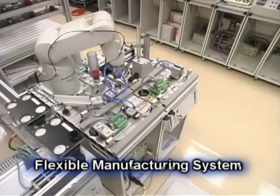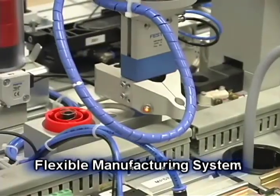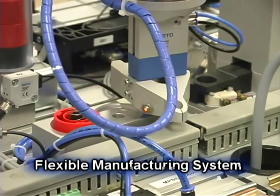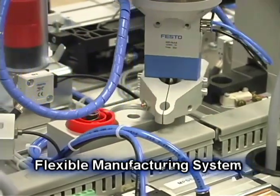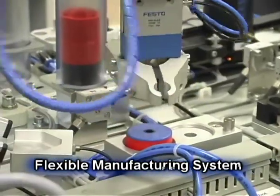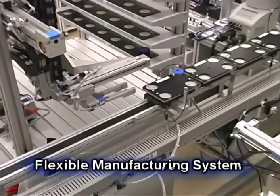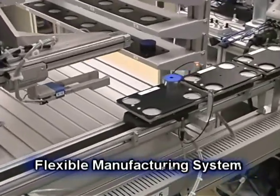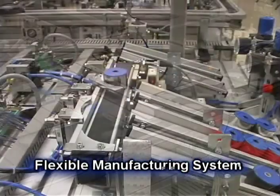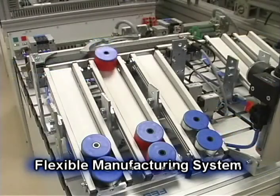The work piece is transferred to the robot and assembly stations for final component assembly, where the robot uses its own control hardware to perform assembly functions and communicate with the transport system. The pallet transport system then transfers the component assembly for warehousing by the automatic storage and retrieval station, or for delivery as outgoing goods via the handling and sorting stations.